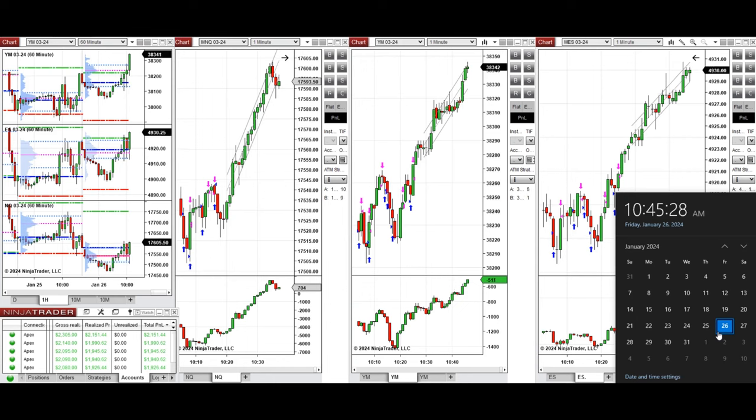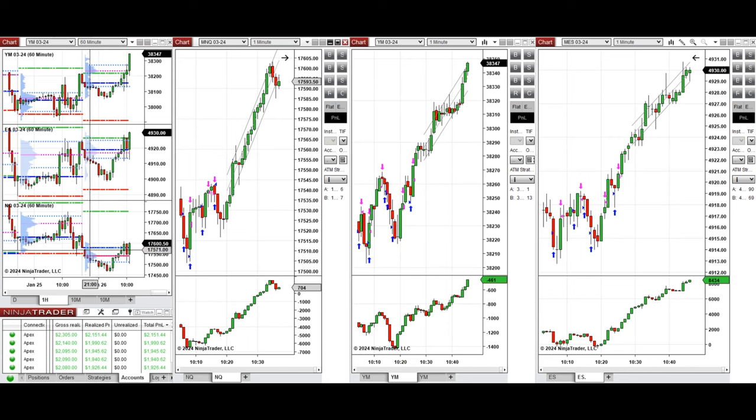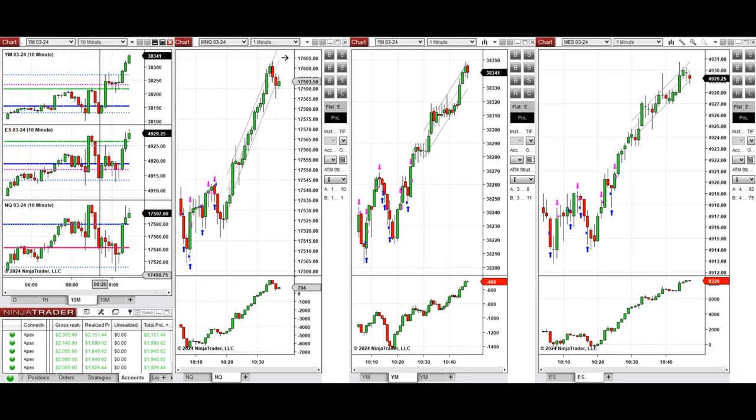Hello everyone, I'd like to share the trades I have taken today, Friday, January 26, 2024. These trades were taken on Nasdaq, Dow Jones, and S&P 500 futures. Looking at the one-hour macro chart, we see that the price went down during the Asian session, below the previous day's close and low on all E-minis, and during the London session it recovered and started to go up.